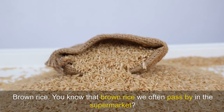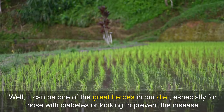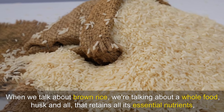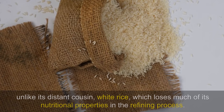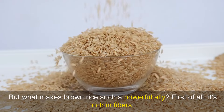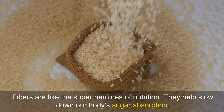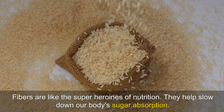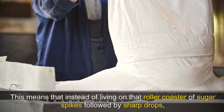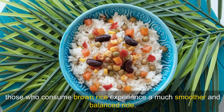Brown rice. You know that brown rice we often pass by in the supermarket? Well, it can be one of the great heroes in our diet, especially for those with diabetes or looking to prevent the disease. When we talk about brown rice, we're talking about a whole food, husk and all, that retains all its essential nutrients, unlike white rice, which loses much of its nutritional properties in the refining process. First of all, it's rich in fibres — the superheroes of nutrition. They help slow down our body's sugar absorption, keeping blood glucose levels more stable throughout the day. This means that instead of living on that roller coaster of sugar spikes followed by sharp drops, those who consume brown rice experience a much smoother and balanced ride.